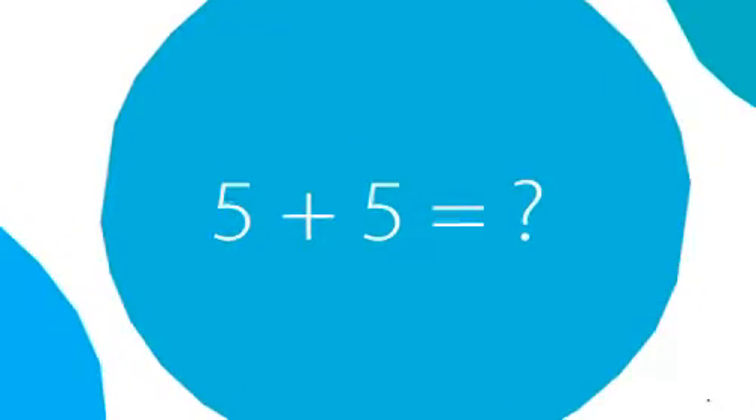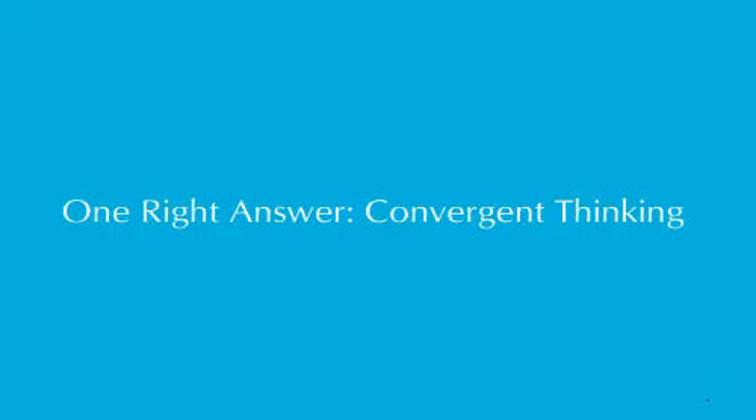In kindergarten, this would be a typical question: 5 plus 5 equals what? What's the answer? 10! You guys are so great. You must go to Stanford. Why do we all know this is 10? We know this is 10 because this problem has one right answer.